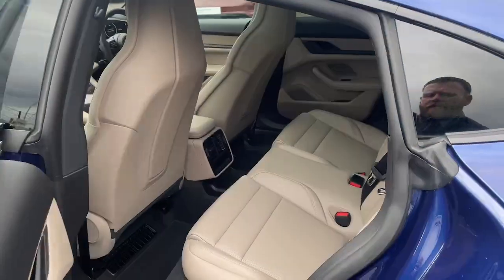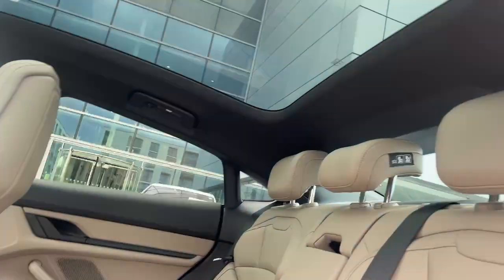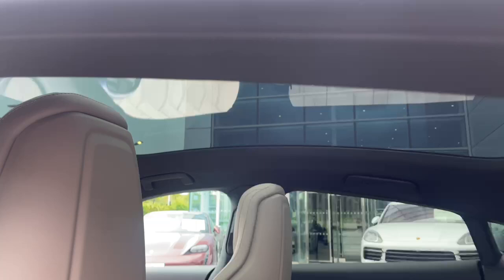Stepping inside, we can see the two-tone leather interior. There's that big fixed panoramic roof, which looks great.